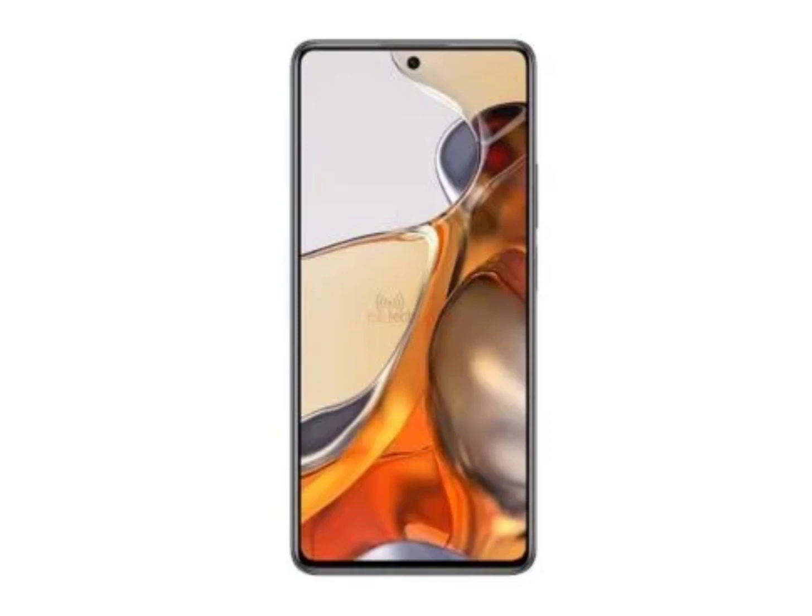As for the hardware, the Google Play Console listing reveals that the POCO C61 has a chipset codenamed Mediatek MT6765X. It comprises four Cortex-A53 cores at 2.2GHz and another four Cortex-A53 cores ticking at 1.6GHz. This suggests that the chipset is the Helio G36.